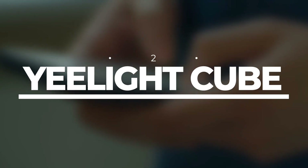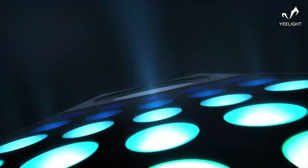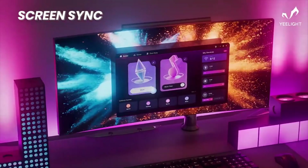Number 2: Yeelight Cube. Next up on our mind-blowing list is the Yeelight Cube. This little gadget is about to revolutionize the way you light up your space. Imagine having a smart light that can change colors and brightness levels at the flick of a finger. The Yeelight Cube is here to make that dream a reality.